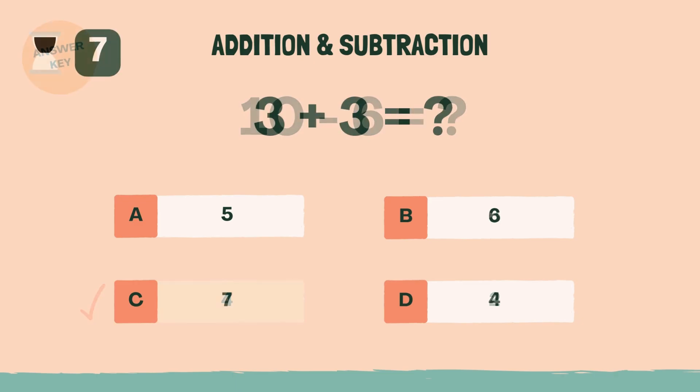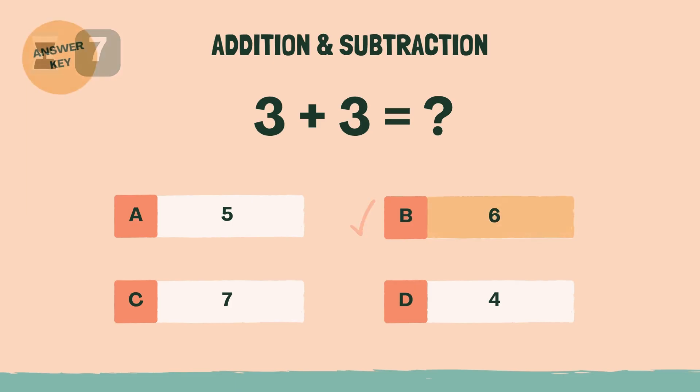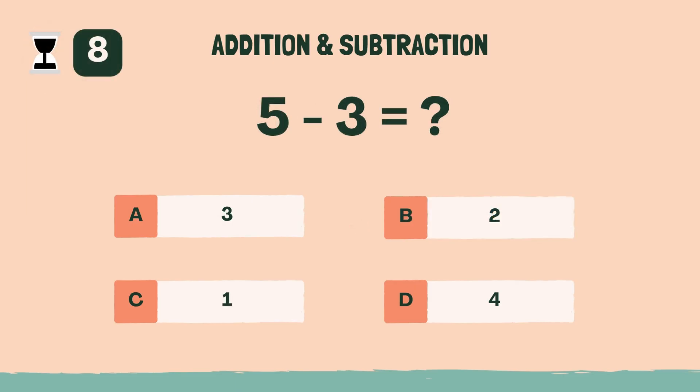What is 3 plus 3? Answer: B, six. What is 5 minus 3? Answer: B, two.